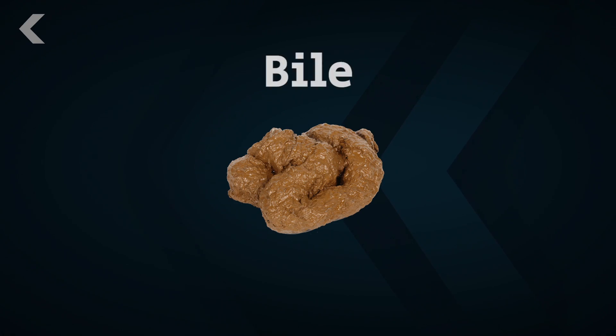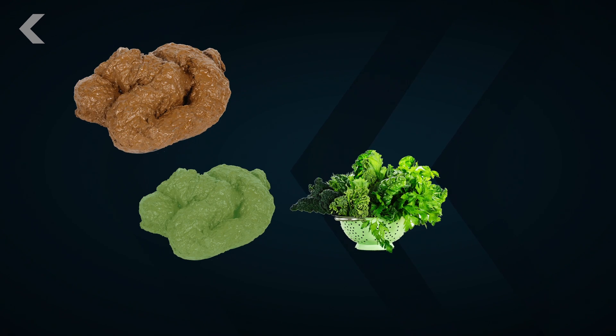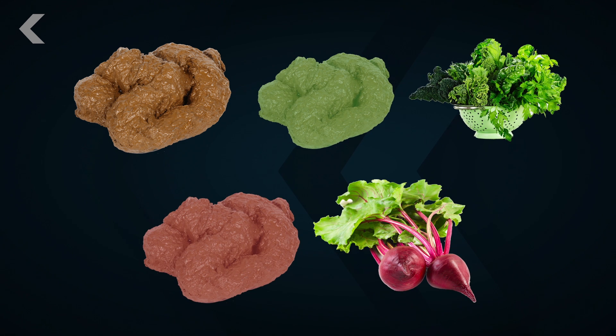Color is important too. Poo is brown because of bile, a product of the liver that's vital for digestion. But it can also be other colors. Green might mean you have a fast digestive system and eat a lot of leafy vegetables. Red could mean you had beets not too long ago, but it could also be an indication of blood from a tear in the colon. If it's red and you haven't eaten beets lately, talk to your doctor.